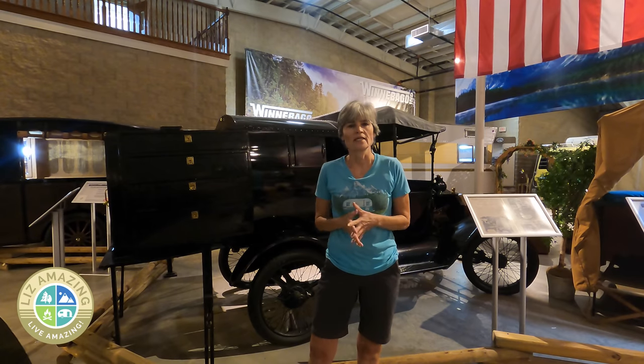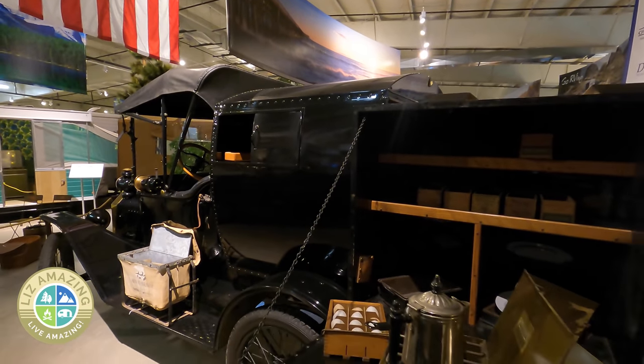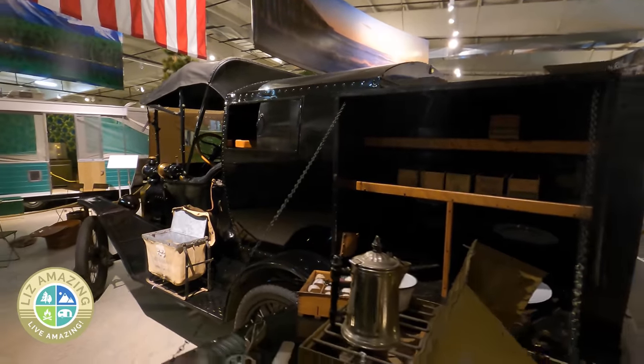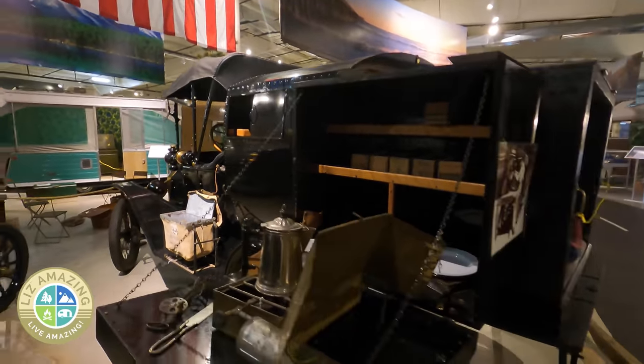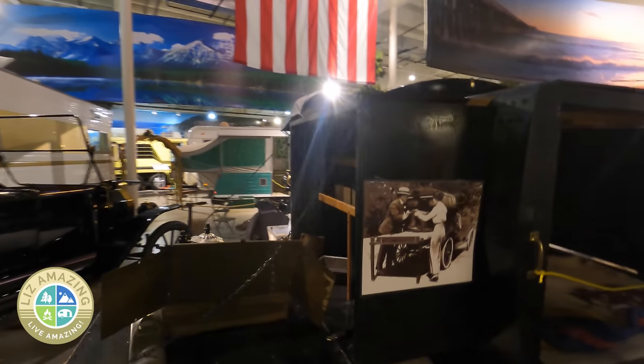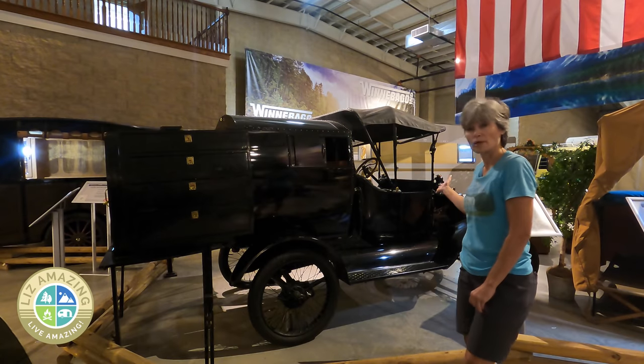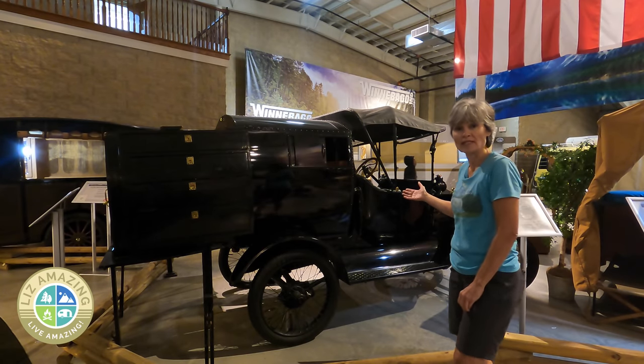Back in 1989 my very first camper was a truck camper, and this, back in 1916, is the very first truck camper ever. They actually called it a telescoping apartment, and it fit in the bed of an old Model T truck.